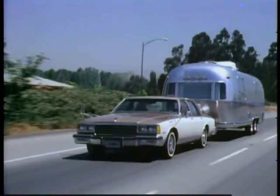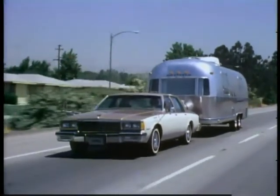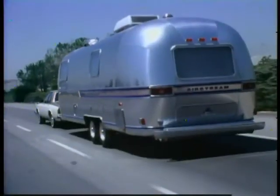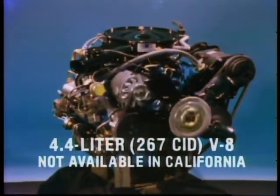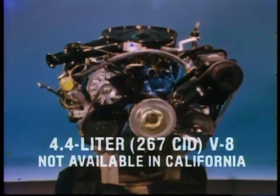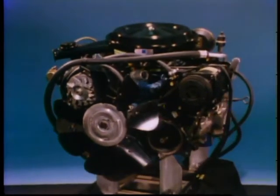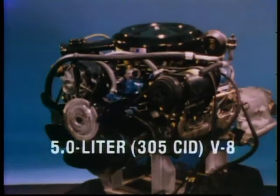For buyers desiring an extra measure of power, V8 engines are available — power that enables Caprice and Impala, when properly equipped, to tow trailers up to 5,500 pounds. There's a new fuel-efficient 4.4-liter 267-cubic-inch V8, optional on coupes and sedans, and standard on wagons. And a new higher-output 4-barrel carburetor version of the 5-liter 305-cubic-inch V8, optional on all models.